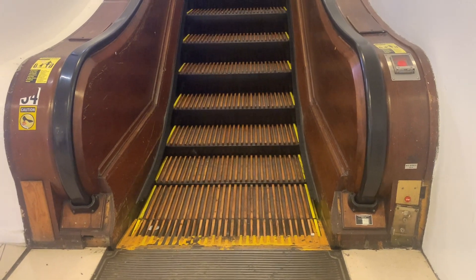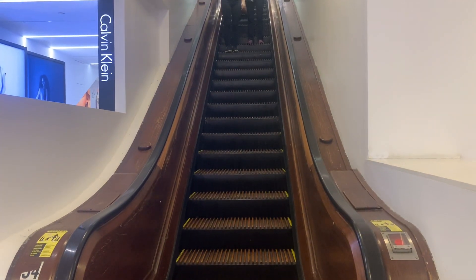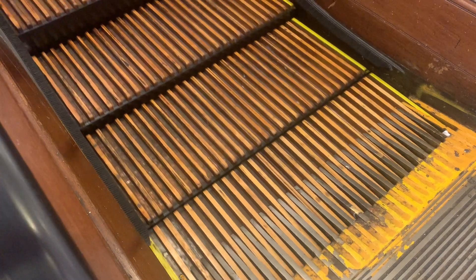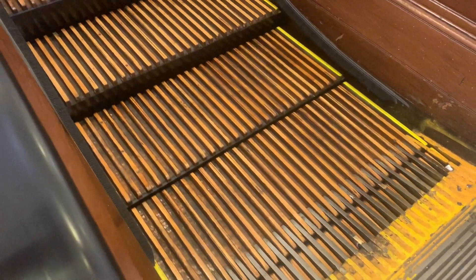All right, call it blind luck, dumb luck, whatever you want to call it - I found the escalator! This is so cool. It is a wooden escalator - this is awesome. Look at that, that is cool. And you don't want to get your hands stuck in there - look at that, this bad boy is old.